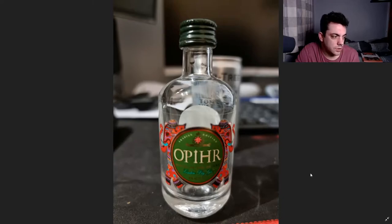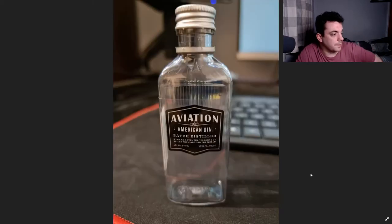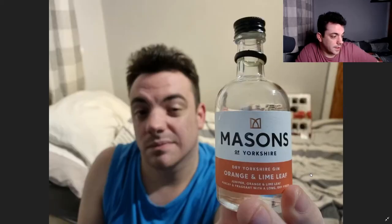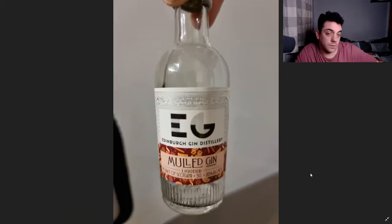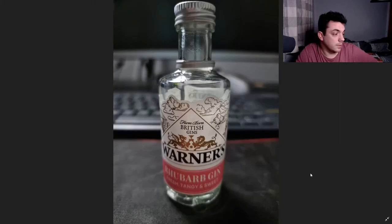Green Nails Blood Orange and Fig — that was really nice. Sipsmith London Dry gin — very, very nice. There was an Opia gin, that wasn't too bad. Then the passion fruit pavlova — not really my thing, it tastes like sherbet. American Aviation gin wasn't too bad. Masons of Yorkshire Orange and Lime Leaf was pretty good. Mold gin wasn't too bad. Chase Elderflower, not too bad either.